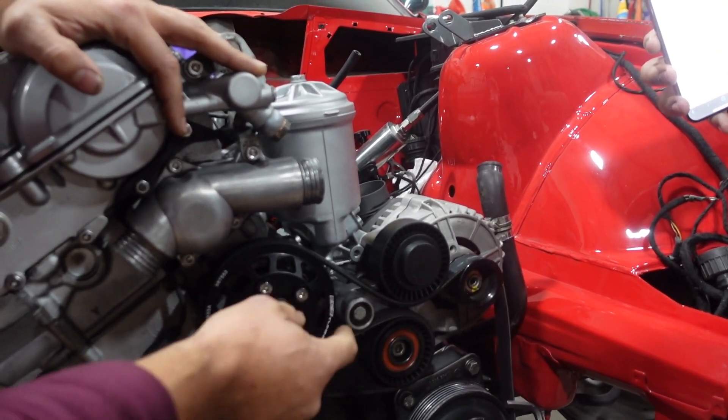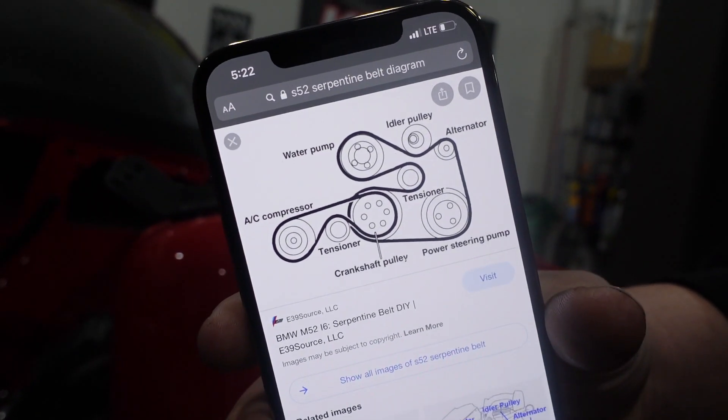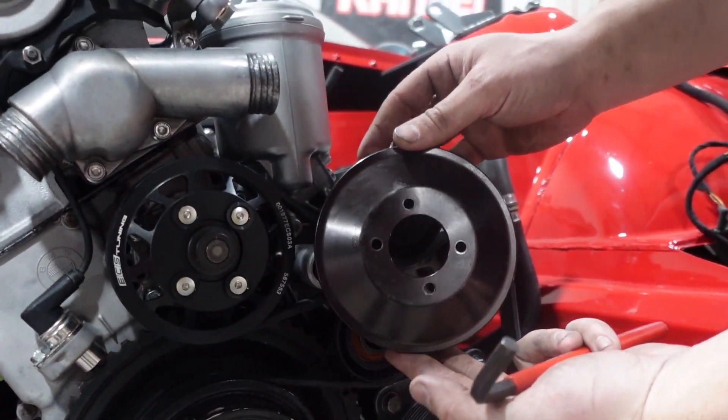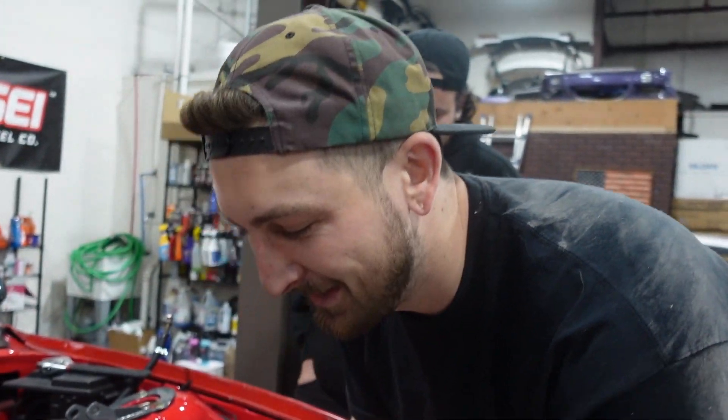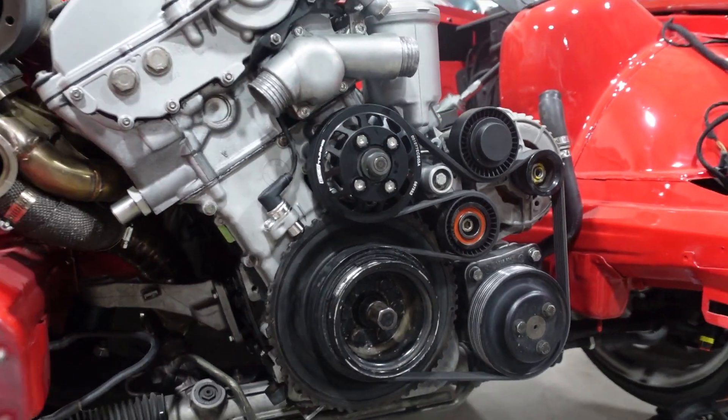Where did this belt come from? This was in the car. I went with a smaller water pump pulley and completely forgot. It's all right - I have this belt I stole off the E30 motor. That poor E30. It's a parts car - don't say it. It's a parts car.